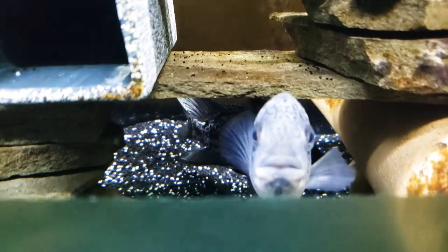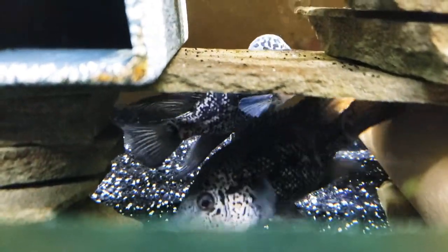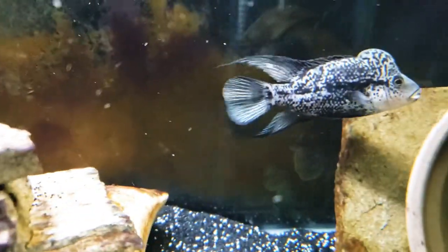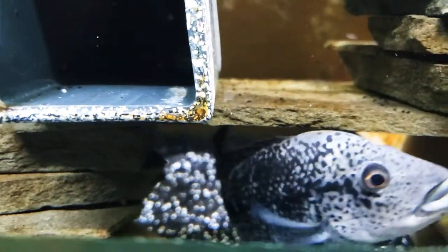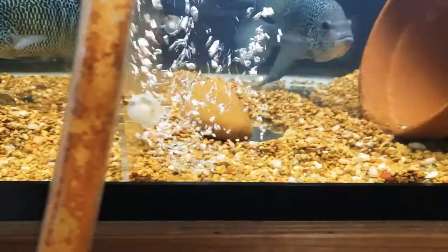I'm hoping these guys do something for me, like throw a little spawn cloud for me, make it exciting. The male's ready. The female seems like she'd be ready sometime, but she has her days. So we will see soon. Keep y'all updated. Let's move to the next tank.